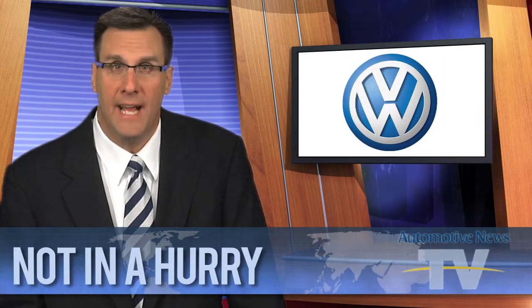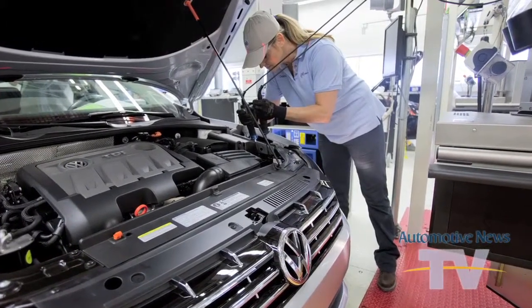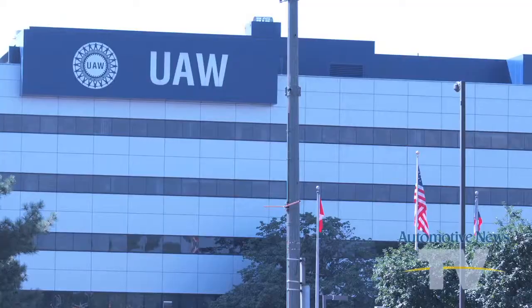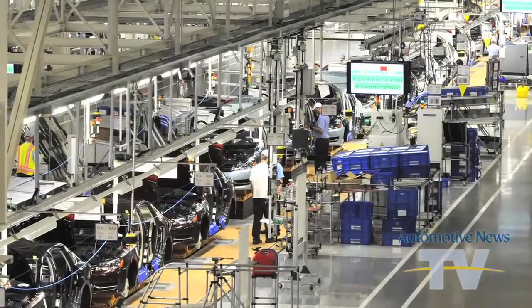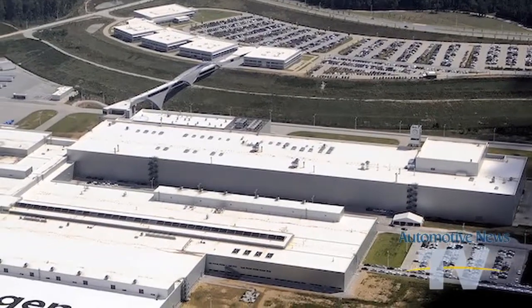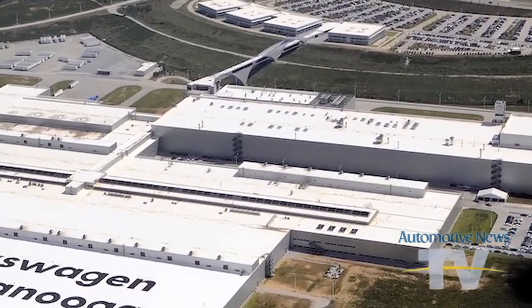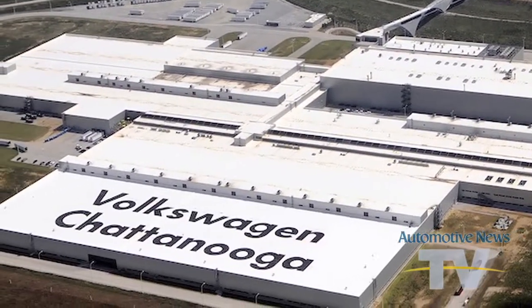Volkswagen says it will not grant immediate union recognition to its U.S. workers and may take months to reach an agreement on a German-style works council for its Tennessee plant. VW told Chattanooga staffers earlier this month it was in talks with the UAW on representation. The union announced last week it had collected signed cards from a majority of the plant's 2,500 workers backing recognition. Organizing foreign-owned U.S. plants is a top priority for the UAW, and VW's German union IG Metall is pushing the automaker to set up a works council in the U.S.